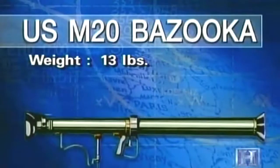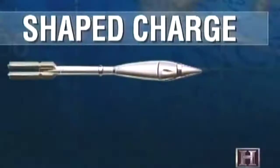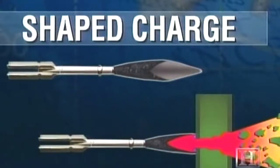The bazooka could dispatch a three-pound explosive charge with rocket propulsion to penetrate up to six inches of enemy armor. It was the ingenious invention of an ordnance officer at the Aberdeen Proving Grounds. The rocket was tipped with a shaped charge — a hollow cone of explosive focused into a jet of hot gas at high velocity that melted a hole through armor plate.